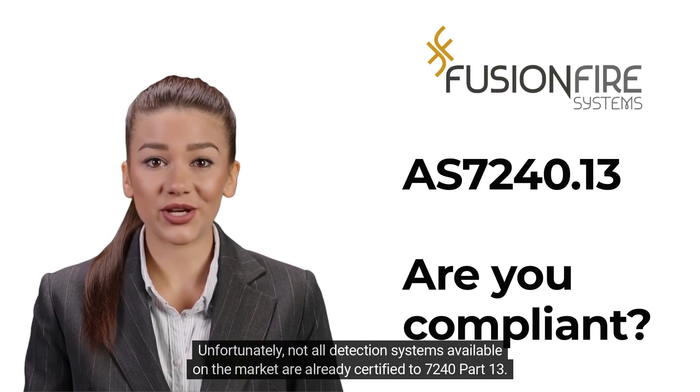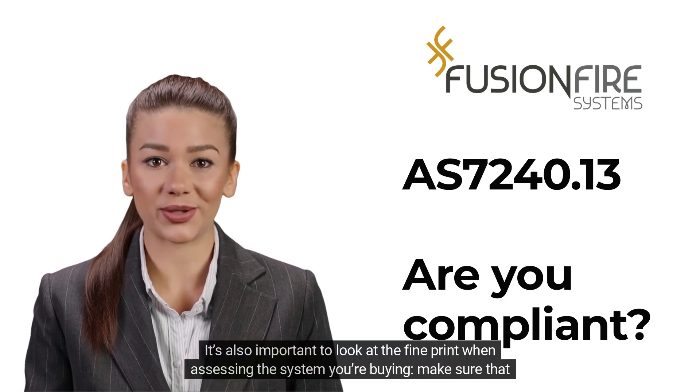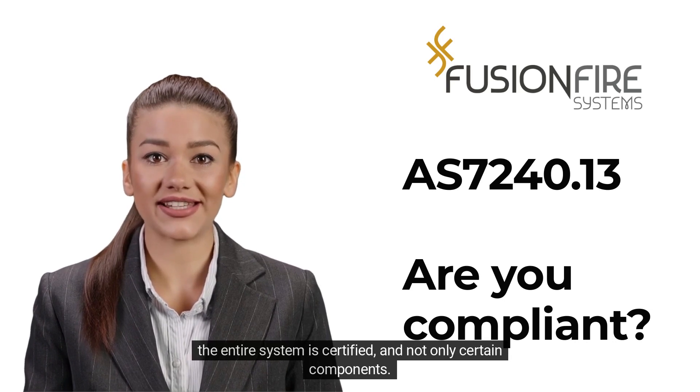Unfortunately, not all detection systems available on the market are already certified to 7240 Part 13. It's also important to look at the fine print when assessing the system you're buying — make sure that the entire system is certified, and not only certain components.